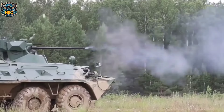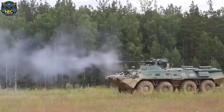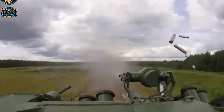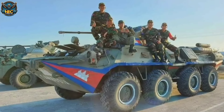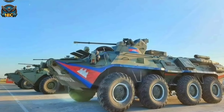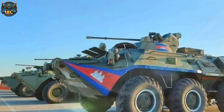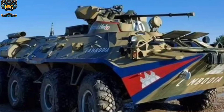Notably, the BTR-80A represents an improvement over its predecessor, the BTR-80 APC. It features a one-person turret equipped with a 30mm 2A72 cannon and a 7.62mm PKTM machine gun. For defensive purposes, it also boasts electrically operated 81mm smoke grenade launchers on each side of the turret. The vehicle's hull is constructed with all-welded steel armour, providing enhanced protection over its frontal arc compared to previous versions.